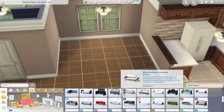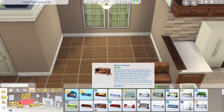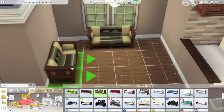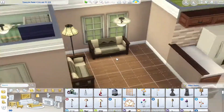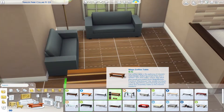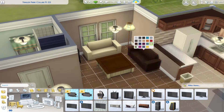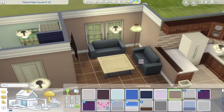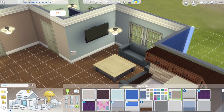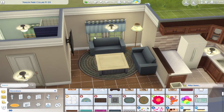Moving on to the living room — this little bump-out I had been thinking about making into a dining room, but we really needed a dedicated sitting area so I eventually threw in a dining table. It's not in the best location but I was working with what I gave myself. If you download this home and want to adjust things, by all means go ahead. We're going really simple — not over the top — because this is a trailer park home, a mobile home, whatever you want to call it.